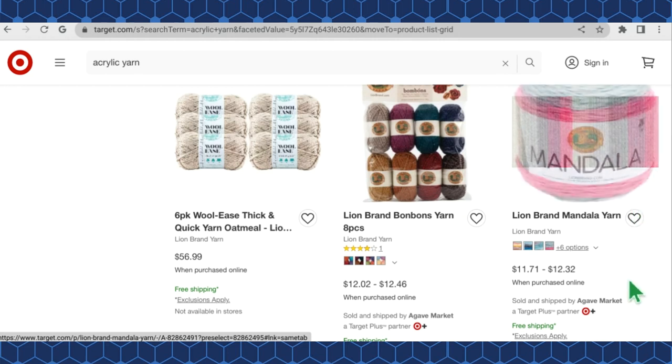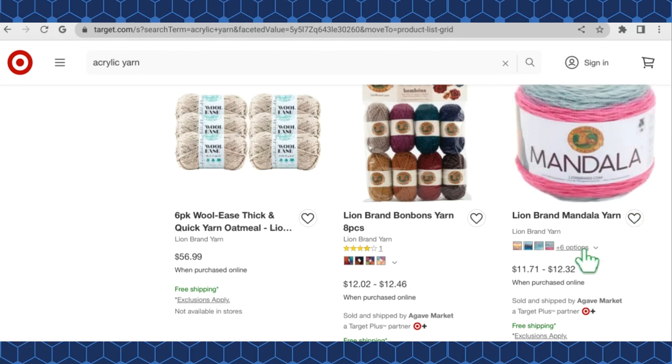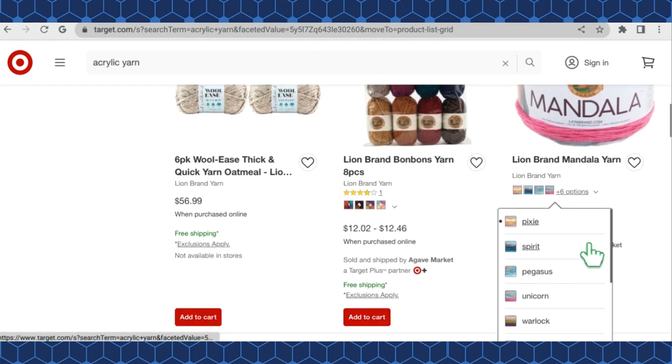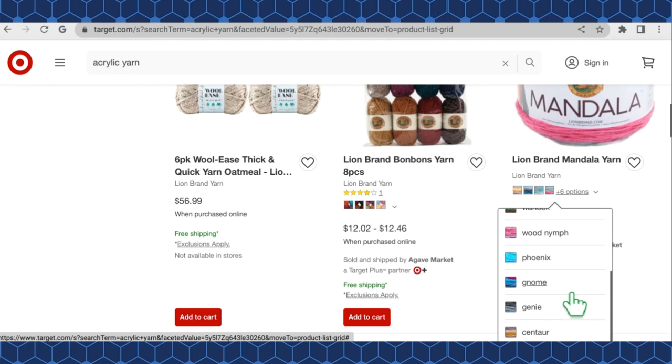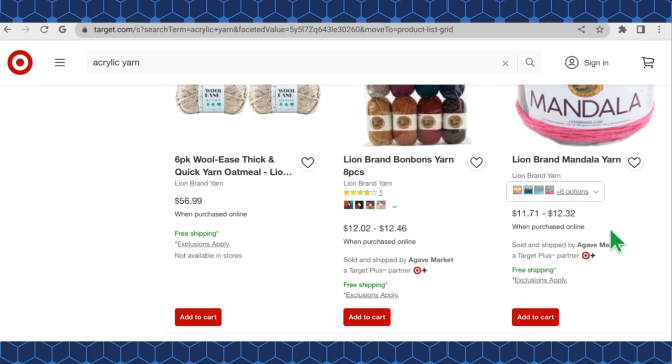They have Lion Brand Mandala in six different color options: Pixie, Spirit, Pegasus, Unicorn, Warlock, Wood Nymph, Phoenix, Gnome, Genie, and Centaur — really going with the fantasy theme for color names. Those are $11.71 to $12.32 a skein.